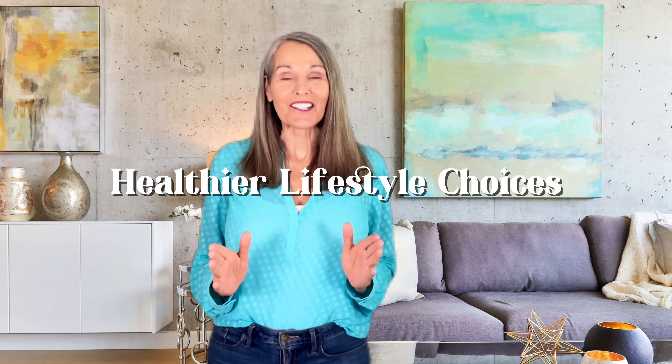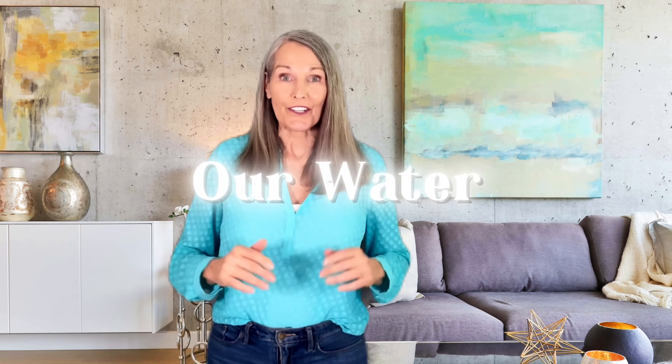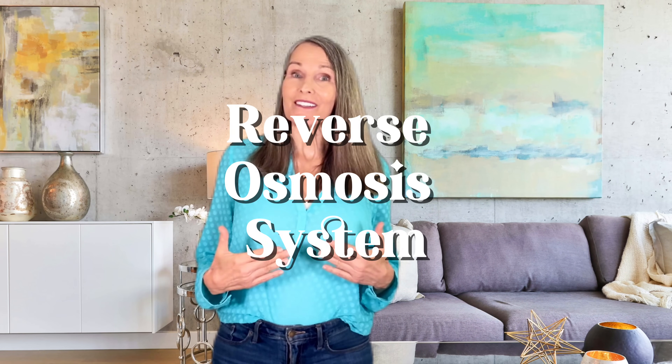Hey everyone, welcome back to the channel. If you're new here, I'm Lillian, and on this channel we're dedicated to making healthier lifestyle choices. Today we're diving into a topic that affects every single one of us — our water. Let's start by looking at what could be contaminating our tap and how a reverse osmosis system is the ultimate solution.